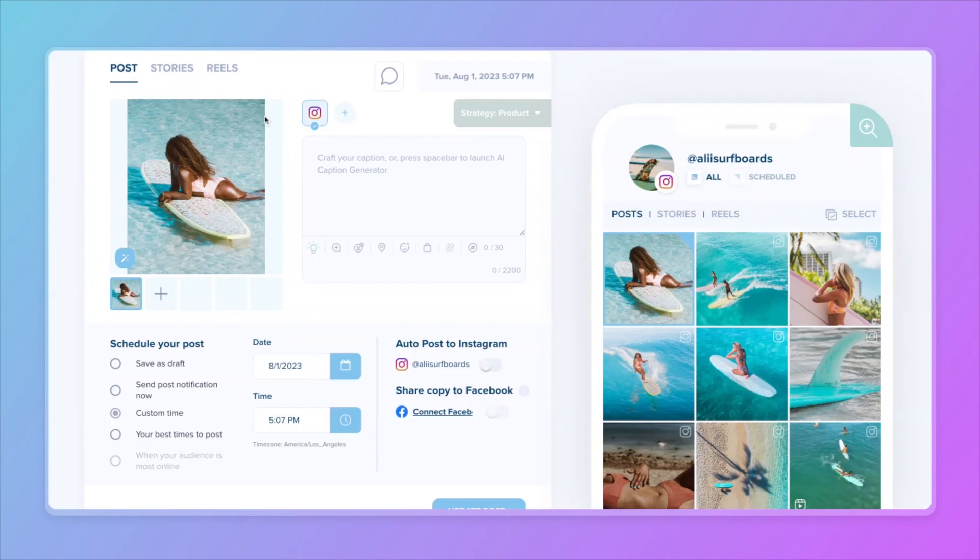Let's say you're a swimwear brand that is launching a new swimsuit. You need to craft a post that will immediately catch your audience's attention and make them want to shop it. First, you'll create a post and upload your content.